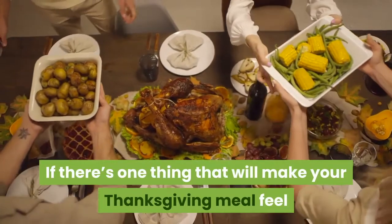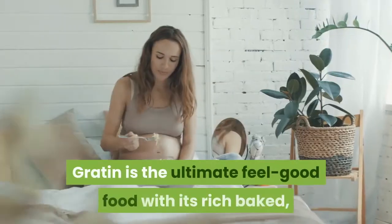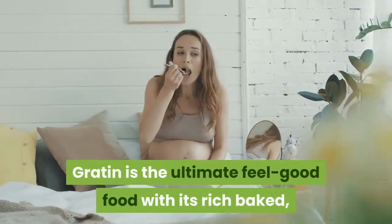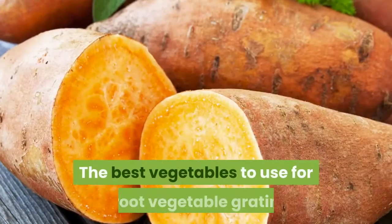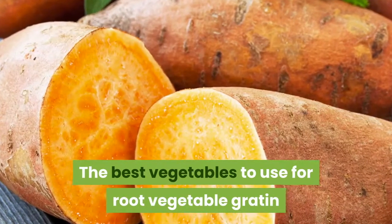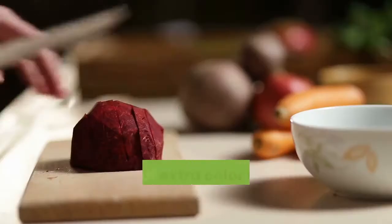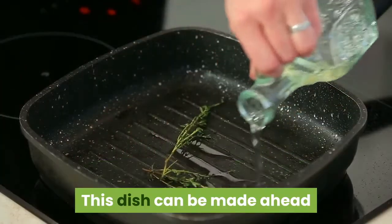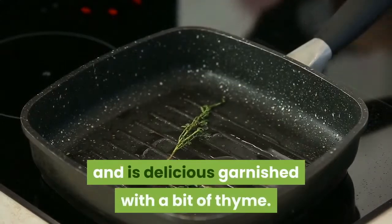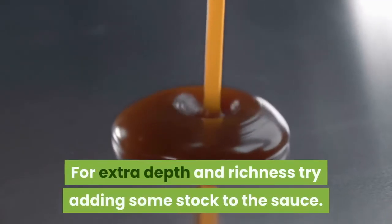Root vegetable gratin. If there's one thing that will make your Thanksgiving meal feel luxurious, it's a root vegetable gratin. Gratin is the ultimate feel-good food with its rich, baked, creamy, cheesy taste and tender, thinly sliced vegetables. The best vegetables to use are sweet potatoes, parsnips, rutabaga, turnip, and celery root. For a bit of extra color, try using purple yams or beets. This dish can be made ahead and is delicious garnished with a bit of thyme. For extra depth and richness, try adding some stock to the sauce.